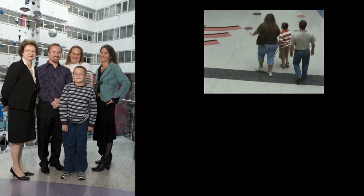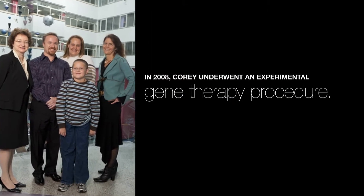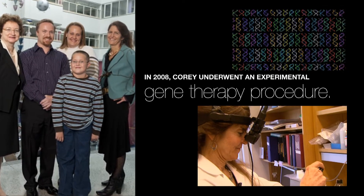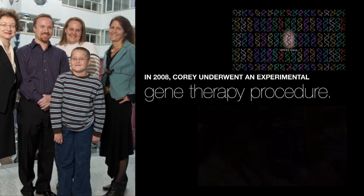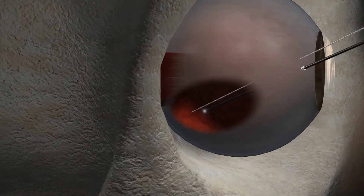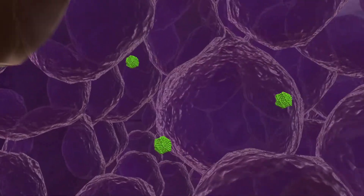Eager to improve their son's vision and prevent potential total blindness, the Haases entered Corey into a clinical trial at the University of Pennsylvania, where under the direction of Jean Bennett, Albert McGuire, and Katherine High, Corey underwent an experimental gene therapy procedure. Corey had his eyes dilated and was placed under an operating microscope so that the instruments that deliver the therapeutic virus could be placed in the eye and the virus could be delivered directly to the cells that need it.